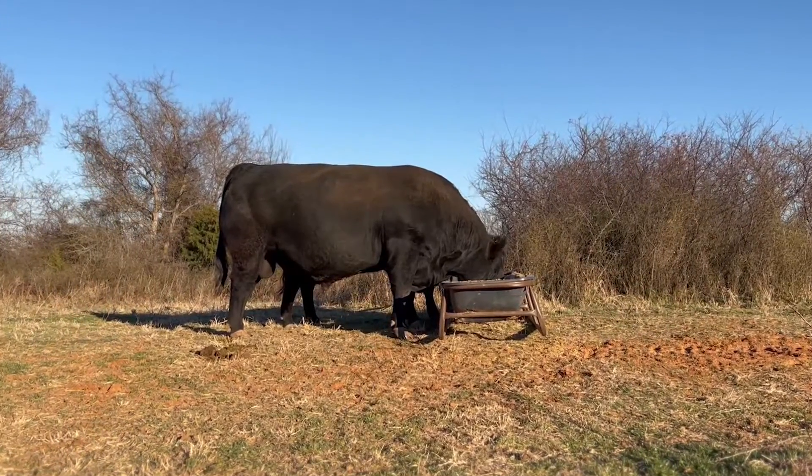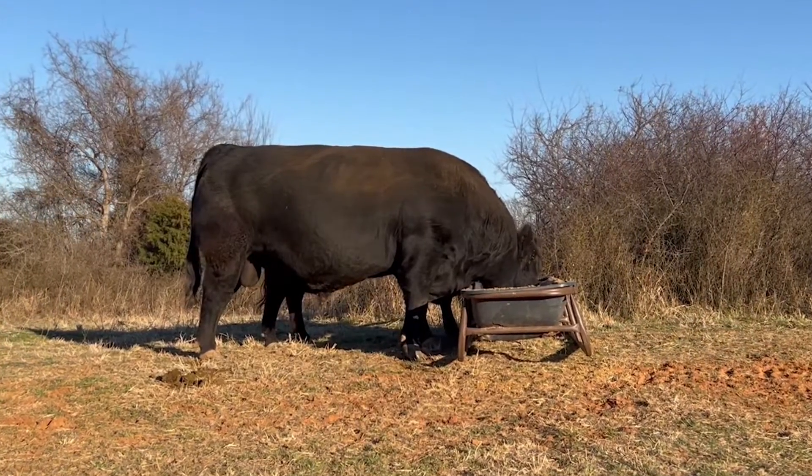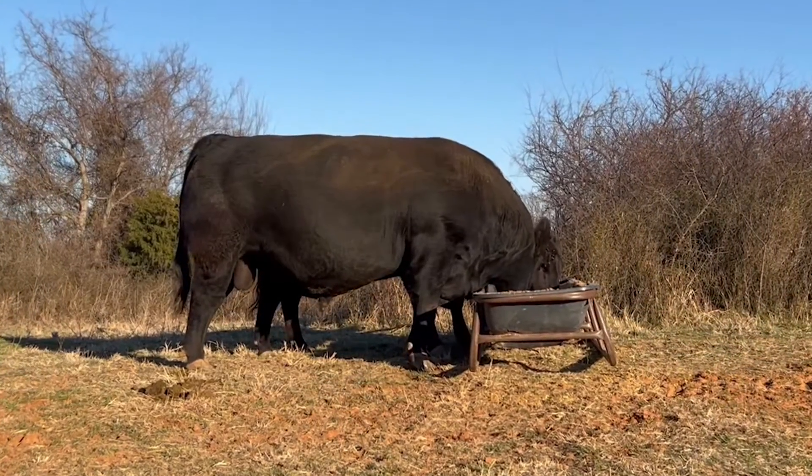Bulls should undergo a breeding soundness exam prior to every breeding season. Large data sets have shown us that anywhere between 10 to 20 percent of all bulls, regardless of age, will be identified as unsatisfactory breeders in any given year.